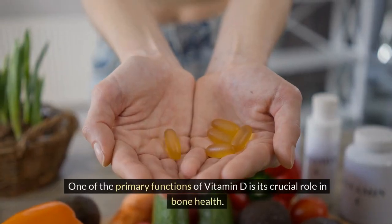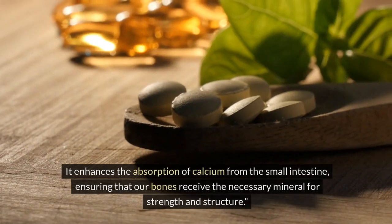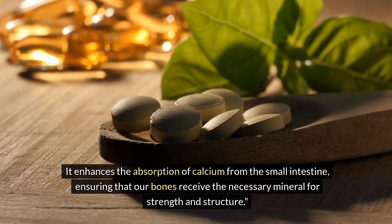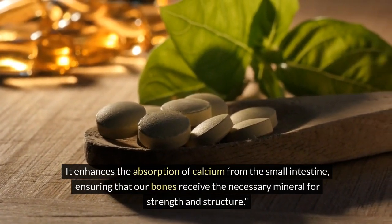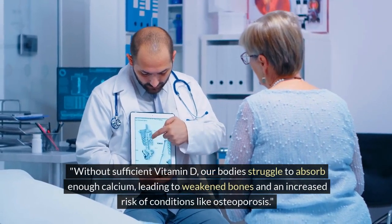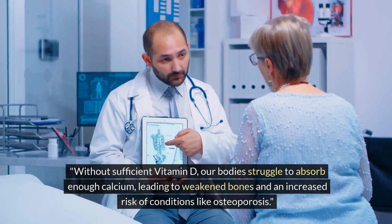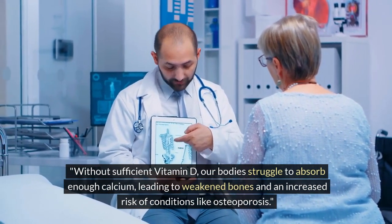One of the primary functions of vitamin D is its crucial role in bone health. It enhances the absorption of calcium from the small intestine, ensuring that our bones receive the necessary mineral for strength and structure. Without sufficient vitamin D, our bodies struggle to absorb enough calcium, leading to weakened bones and an increased risk of conditions like osteoporosis.